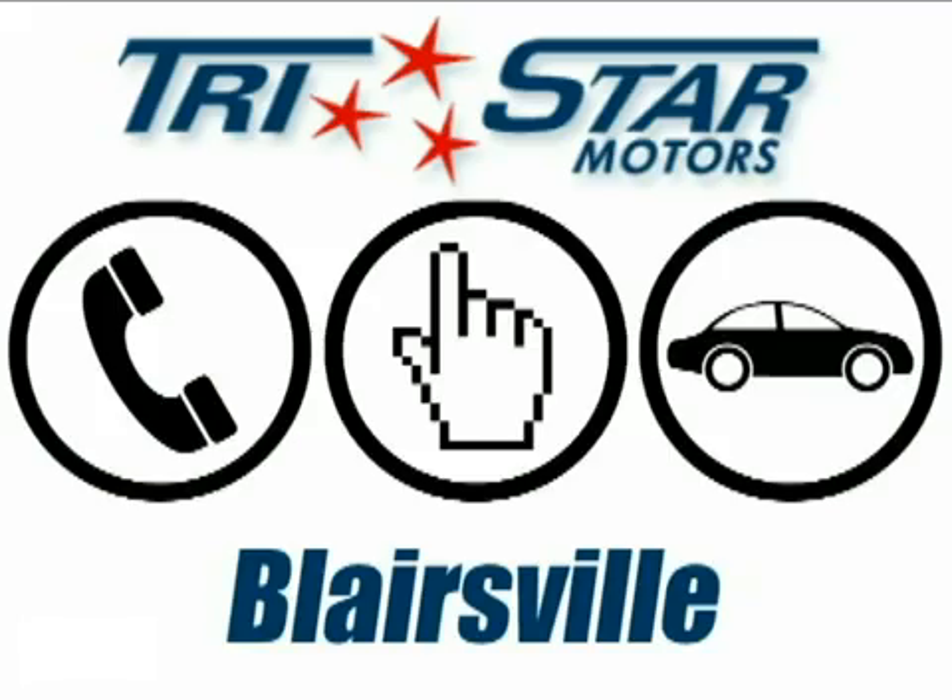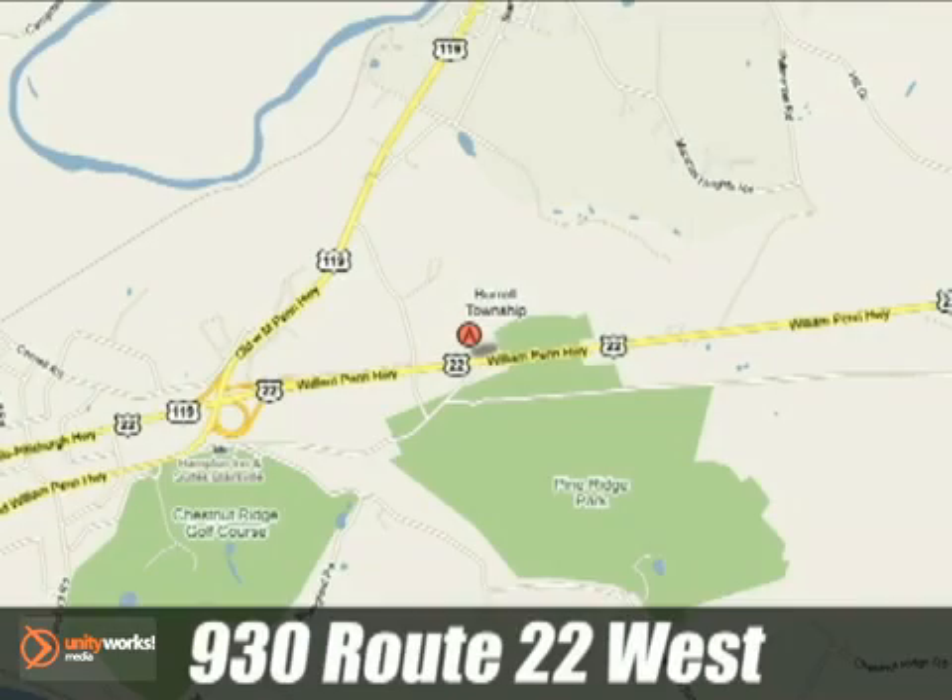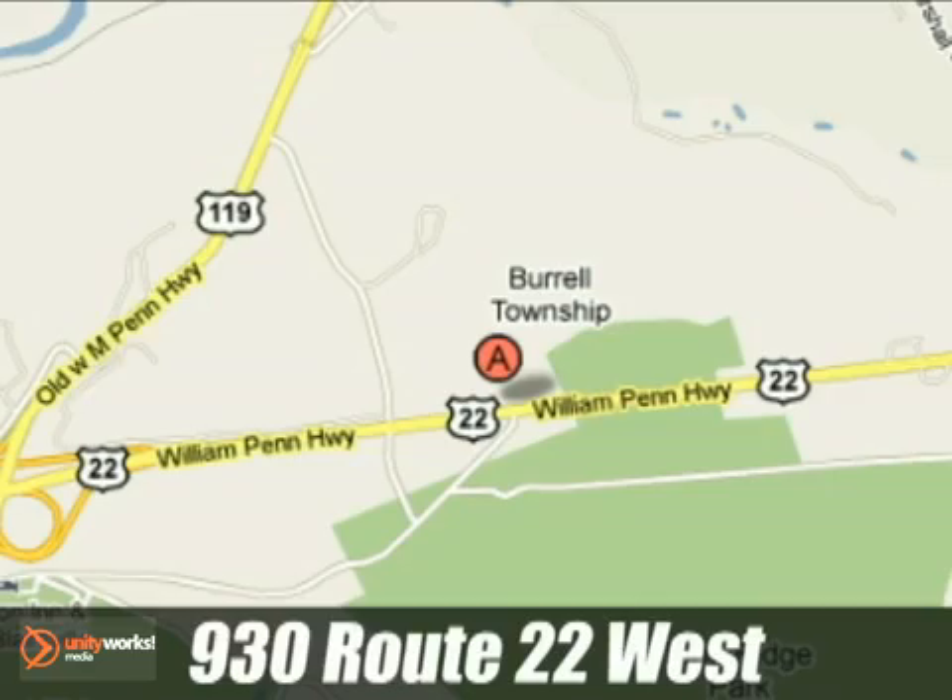At TriStar, call, click, or stop in. TriStar Motors Blairsville today. We're conveniently located at 930 Route 22 West in Blairsville, PA.